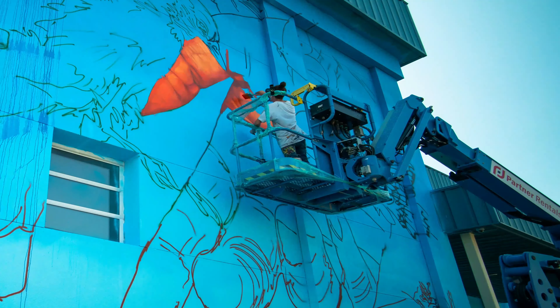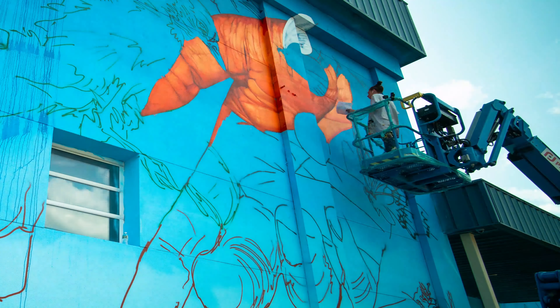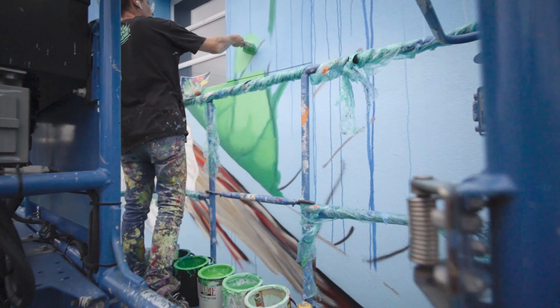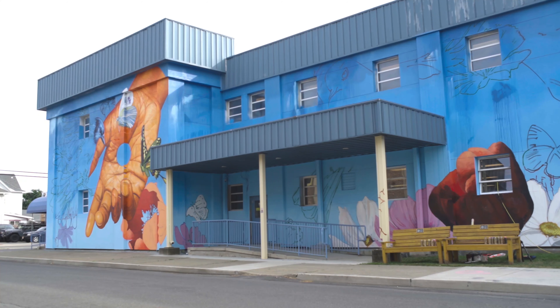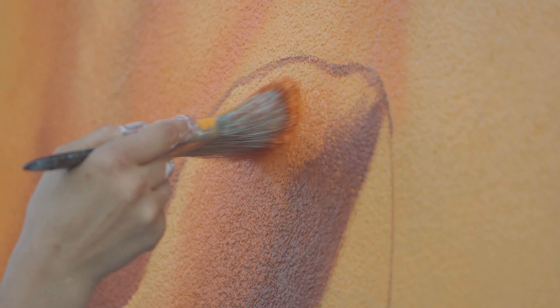We arrived at that conceptual crossroads by conducting a survey, and we created an inverse hierarchy where the people served — their input was first, the most important element we were going to consider. They talked a lot about freedom that was accessed by receiving support services here. So when we moved to consider subject matter for the mural, it was about support, about uplifting.